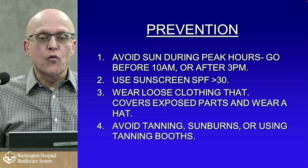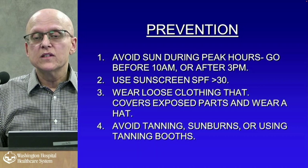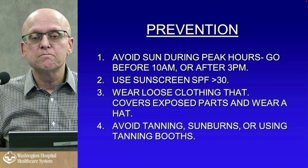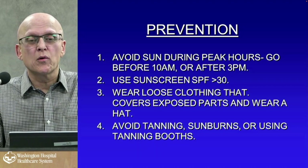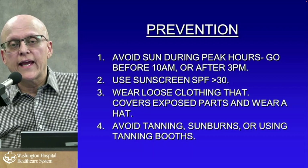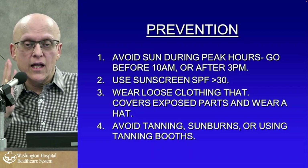Some preventative strategies: avoid sun during peak hours — go before 10 a.m. or after 3 p.m. I take my dog out at 7 a.m. and 6 or 7 p.m. Wear a hat. Wear SPF 30 or greater sunscreen with titanium or zinc in it — it's very important to see those ingredients. We don't use chemical sunblocks anymore. Most sunblocks are between 30 and 50; anything above 50 probably doesn't do much and anything below 30 probably isn't that effective.